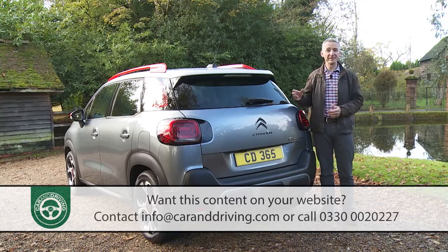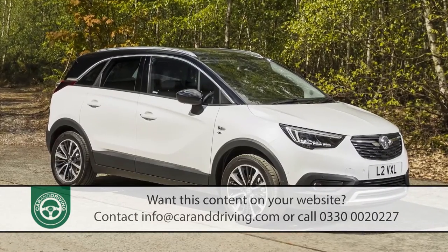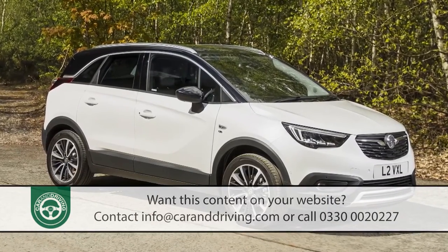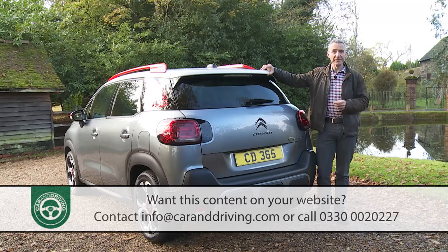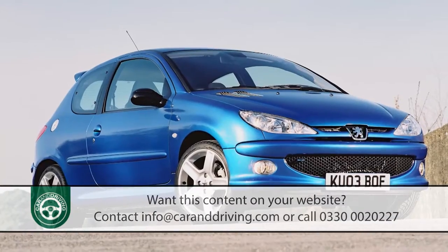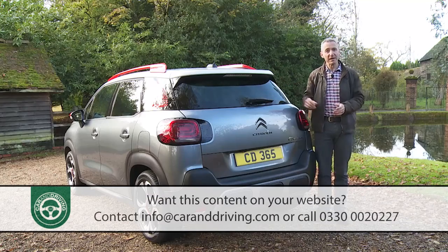As usual, what's more important is the stuff you can't see. In this case, the PF1 platform this car shares with the Vauxhall Crossland X — a rival that rolls down the same production line as this Citroen does in Zaragoza, Spain. In truth, it is a rather old chassis, the origins of which can be traced back to a turn-of-the-century Peugeot 206, but a string of improvements over the years have kept it reasonably up-to-date.